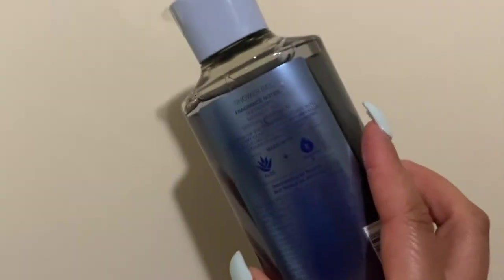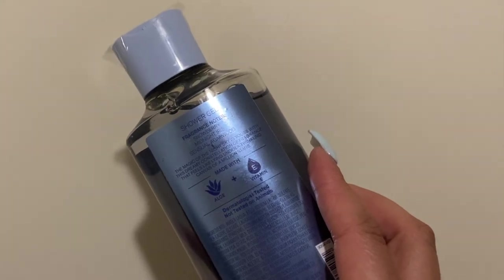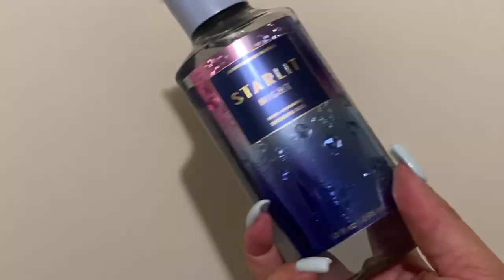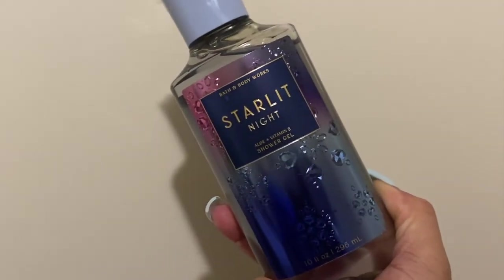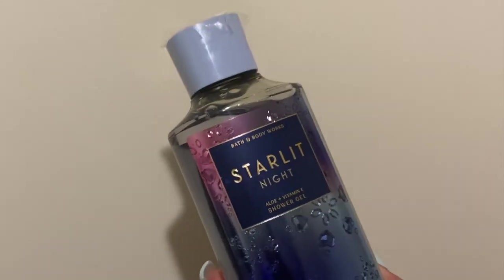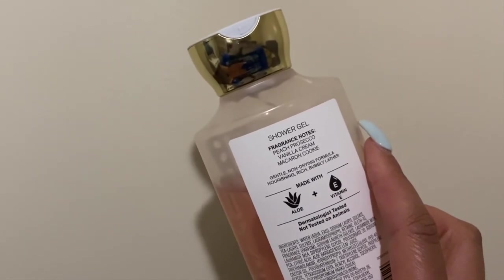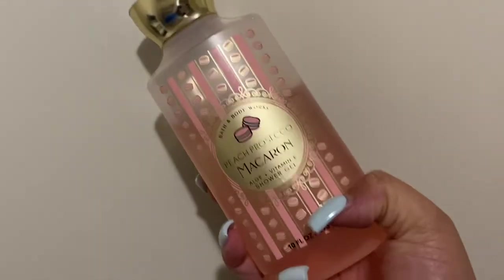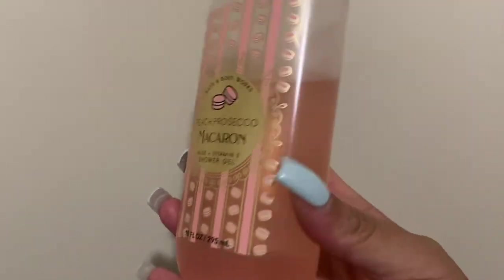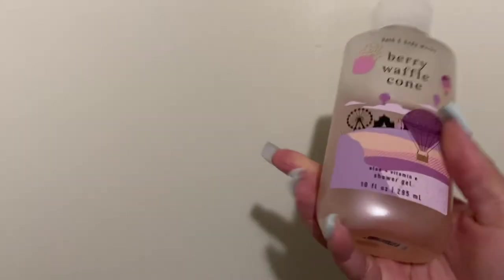Next up is Starlit Night, which I think is a baby version of Into the Stars — that blue on blue packaging is killing me. Notes are snowberry, midnight iris, and sensual ardor wood, which is oud. This smells like the baby sister or the winter version of Into the Stars, so I'm probably going to use this together with Into the Stars. Next we have Peach Prosecco Macaron — another one of my favorites. Notes are peach prosecco, vanilla cream, macaron cookie. In the shower gel I get a lot of vanilla cream and macaron cookie — it just smells so good and doesn't smell like a normal Bath & Body Works peach.